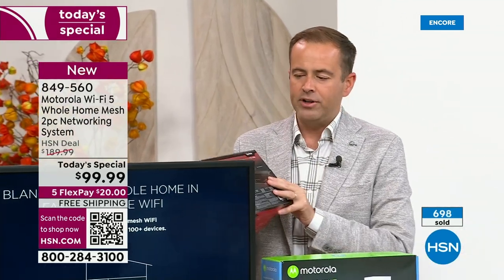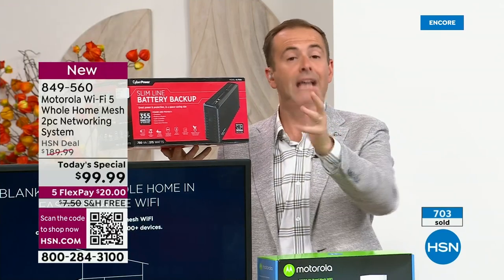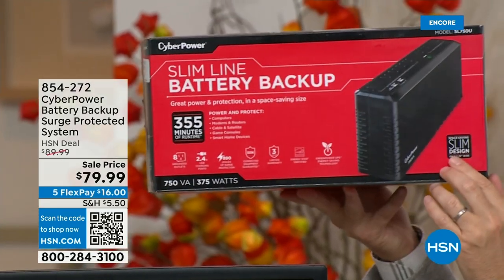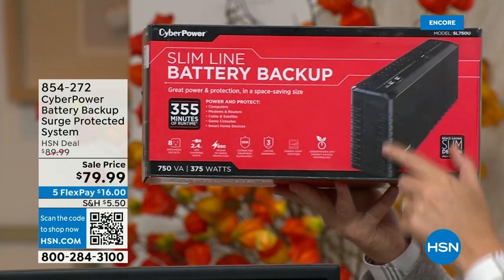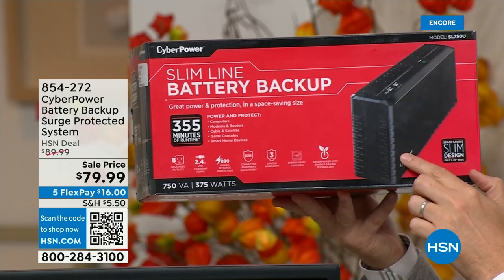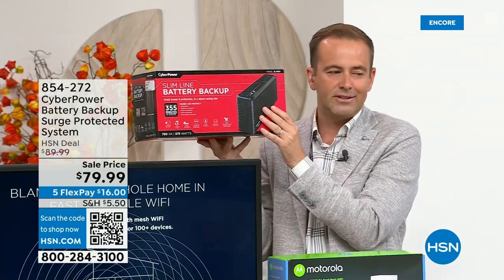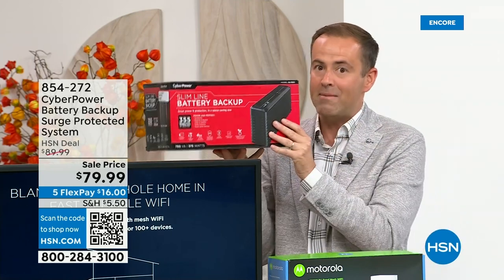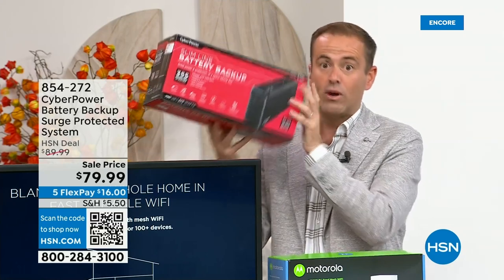I want to show you one other thing. It's available as a partner product — it's from CyberPower, a slimline battery backup. You'd plug your computer, television, or Motorola Wi-Fi system into here, and if the power goes out, this will give you power for up to 355 minutes. We're doing a special price tonight at $79.99 instead of $89. I recommend it — I have a couple of these at home by the TV and computer, and I find them invaluable.